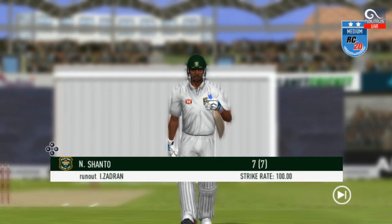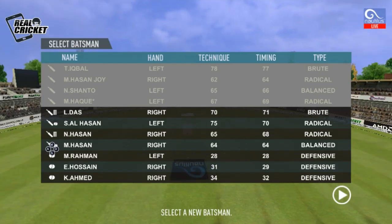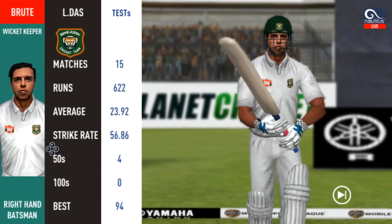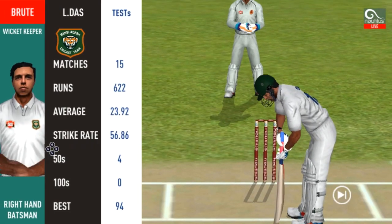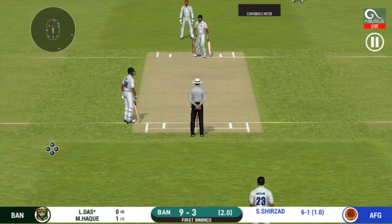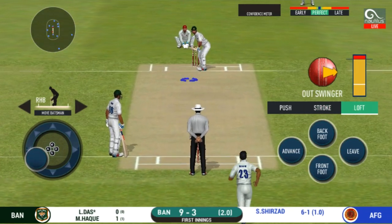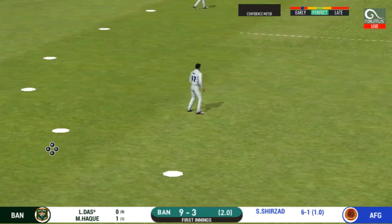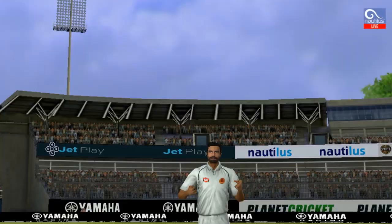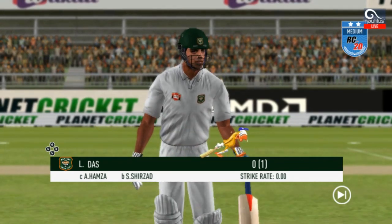He has to walk back to the pavilion. A new batsman is getting ready to face his first ball. That is an excellent catch! He is taking a long walk towards the pavilion.